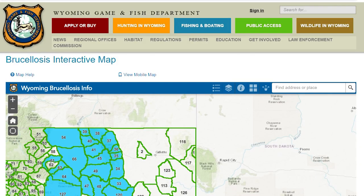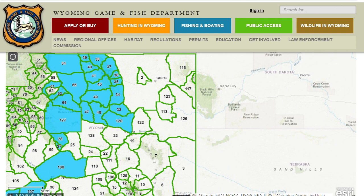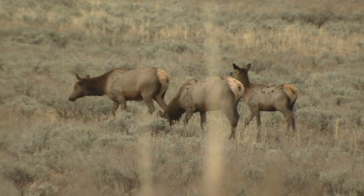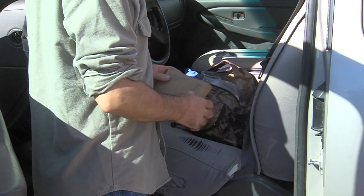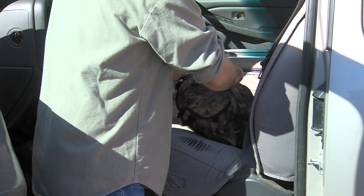This year's targeted areas are primarily in the northern and north-central part of the state, with a few areas also in southwest Wyoming. Specific targeted elk hunt areas can be found on the Game and Fish website. About 8,500 kits will be mailed to hunters this year. Hunters in targeted elk hunt areas should receive kits about two weeks prior to the opening date of that particular hunt area and license type.